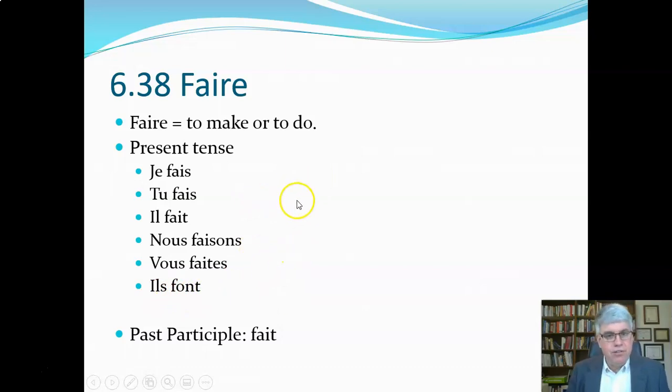Another tricky aspect of faire is that the past participle is fait — just like the third person singular — so it looks similar.